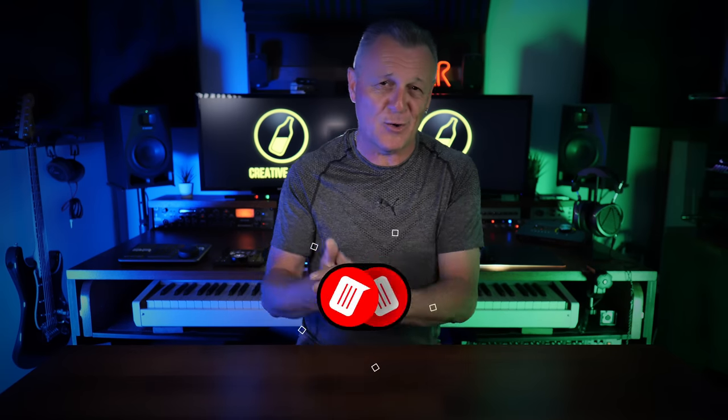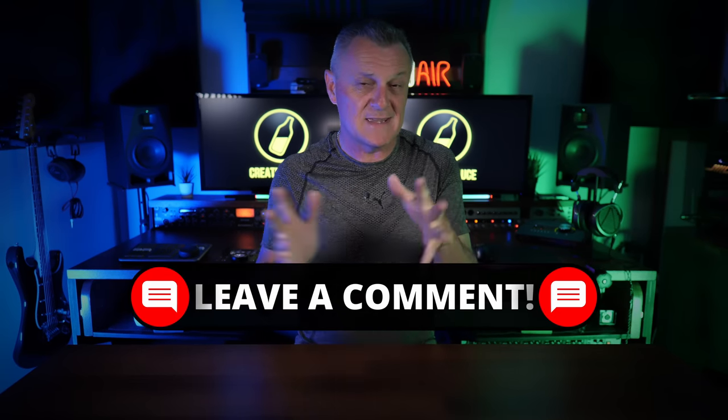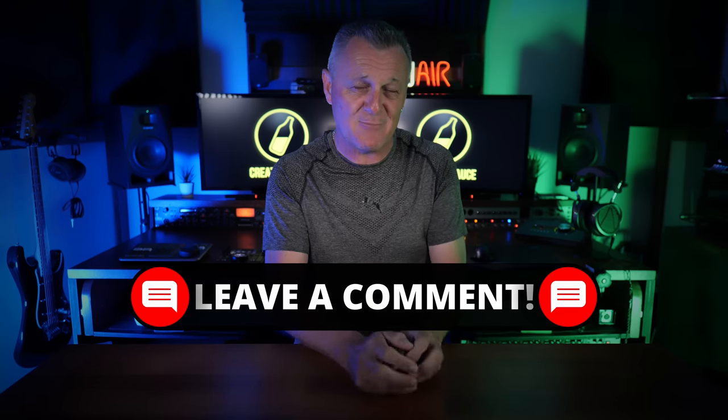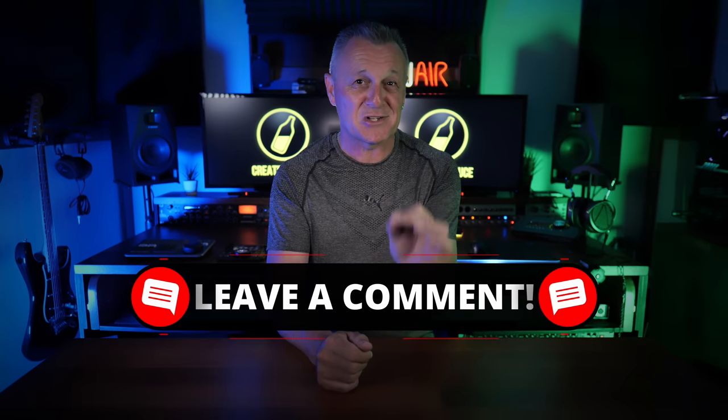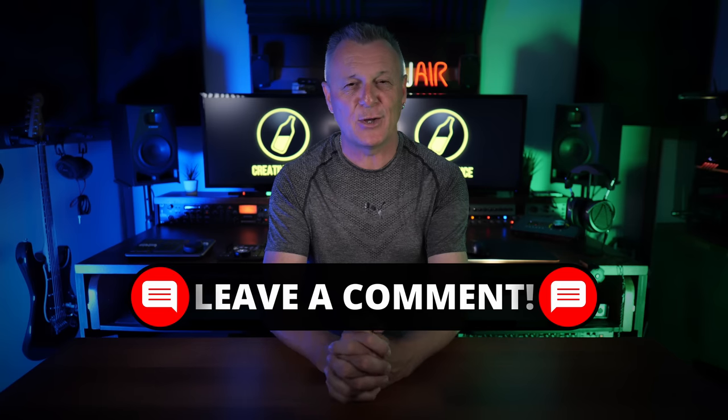My second suggestion — you can let me know in the comments which one of these you think is best — would just be to have a voice announcement as an option. A kind of Alexa-style voice, so that when you hit play it says 'playing,' and when you hit record it says 'record,' in a better voice than mine. I think that may just be enough to remind us about what we're actually doing. Let me know in the comments down below.